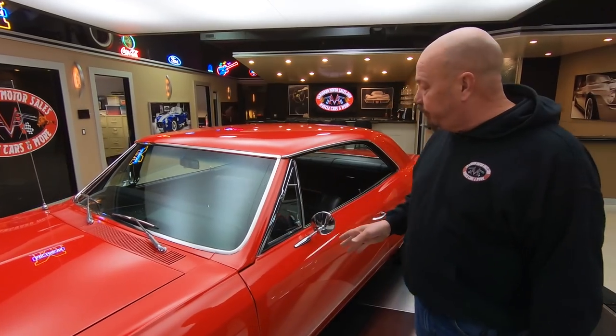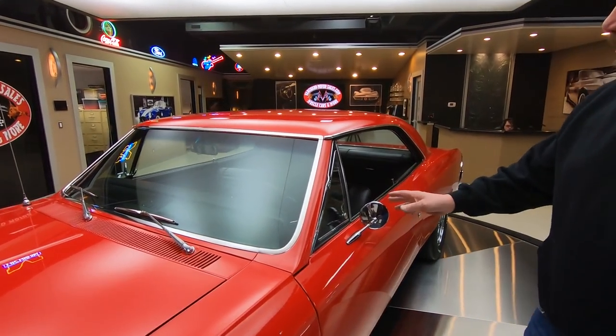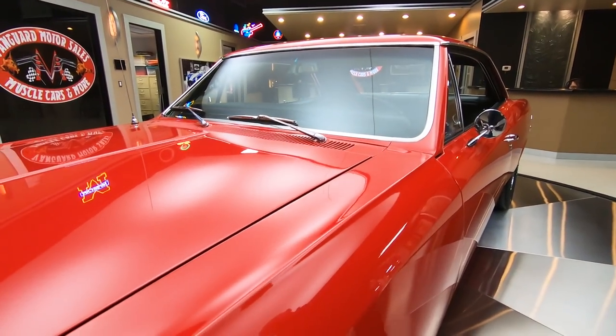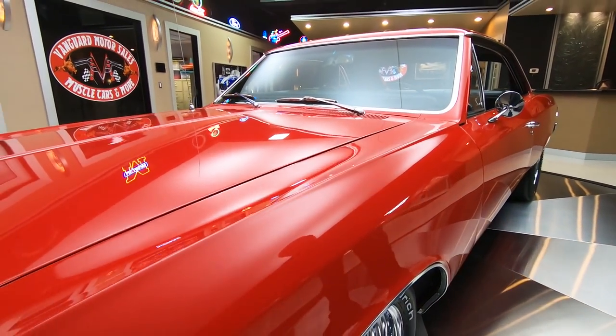There's a 327 under the hood. Beautiful restoration on this car — beautiful red paint, beautiful stainless, chrome, Kregor wheels. The restoration on this car is over the top.